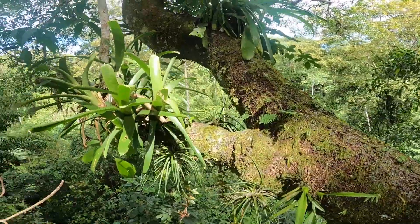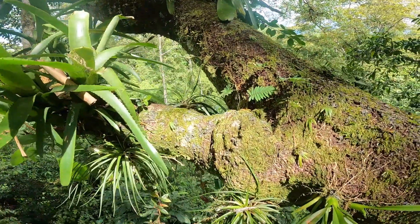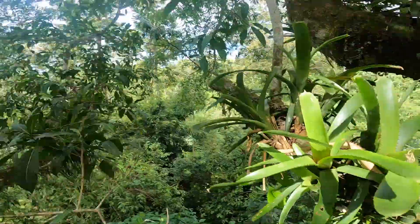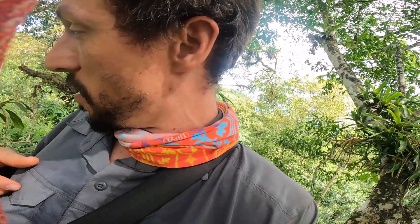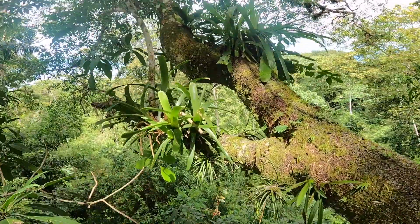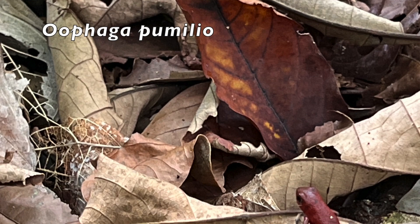Do you hear that? There's a poison dart frog right there calling. I think it moved because it saw me. Even though we're super high off the ground and they don't look like a climbing frog, they make it up here and they use these bromeliads. A lot of these bromeliads hold a ton of water in them, and the poison dart frogs use them for breeding. This is the Oophaga pumilio species, and there are different color morphs on the different islands, so this is an endemic one right here.